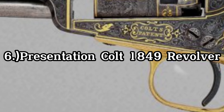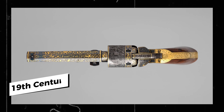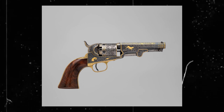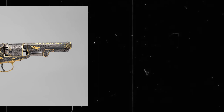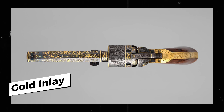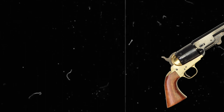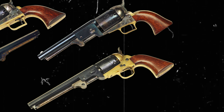The Presentation Colt 1849 revolver is a type of cap and ball revolver that was created during the mid-19th century. This revolver was designed for the discerning individual who desired not only a functional weapon, but also a visually stunning piece of art. These revolvers were heavily embellished with deep relief engraving and gold inlay, making them a symbol of power and prestige. The model 1849 was one of six presentation guns made in this style, each given as a gift to a prominent political figure.